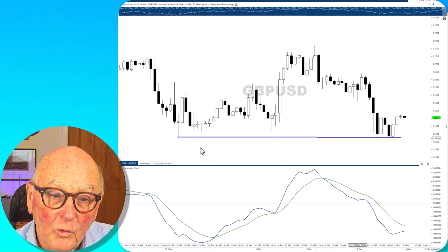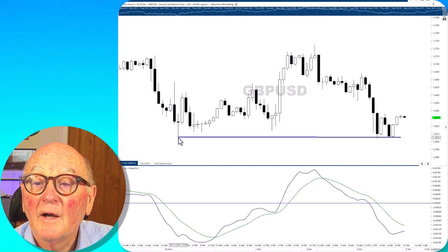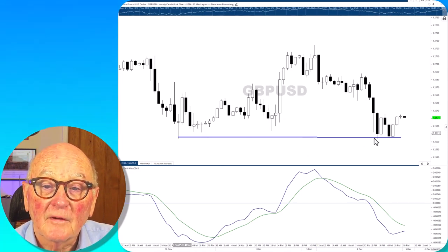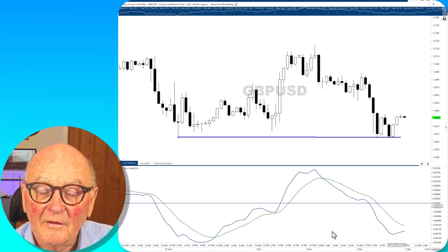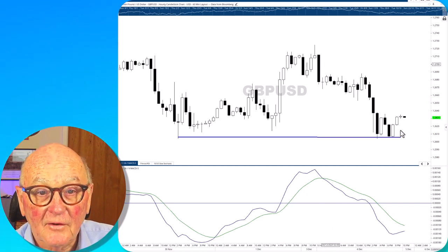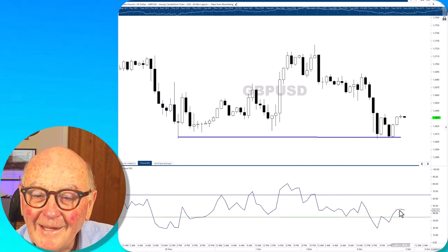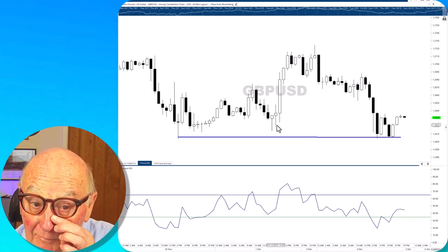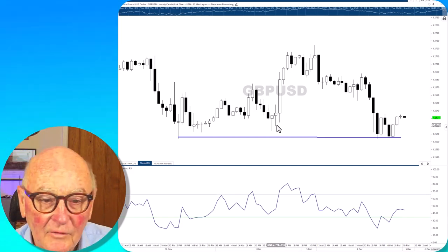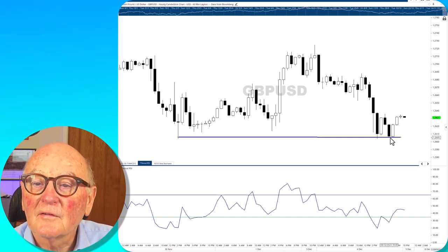Sterling is weak, but it has found support at the previous low from the 30th of November at 1.26, and has come back, tested it twice yesterday and is bouncing a bit from it today. The MACD is negative — so negative for the pound, strong for the dollar. The RSI has recovered again, but not enough in my opinion, not up to the 50 level to make the trade particularly attractive. It has bounced into resistance but hasn't got the concerted downtrend of the euro. If it breaks the 1.26 level, then I think we can say it is going to be going lower again.